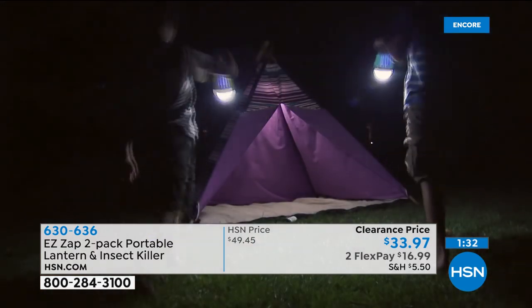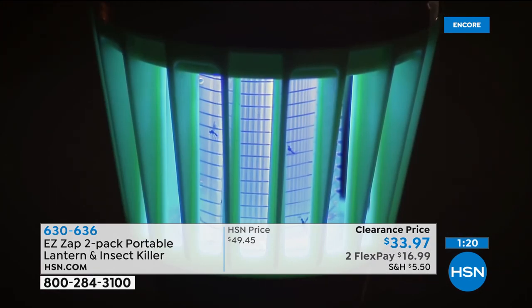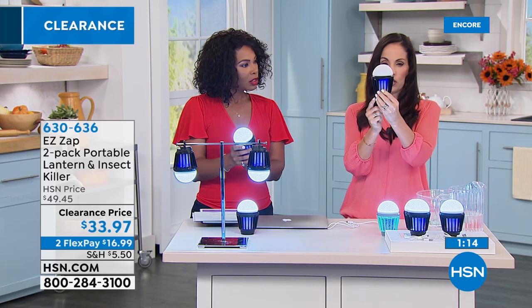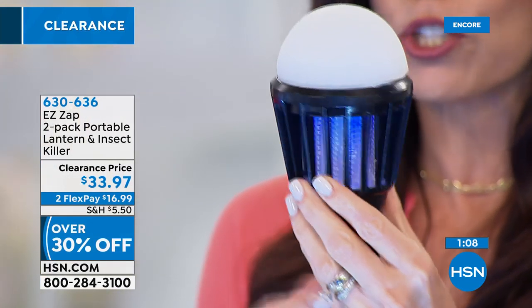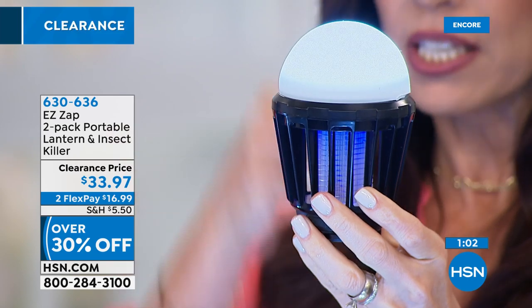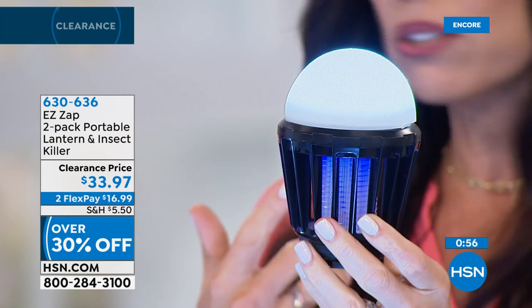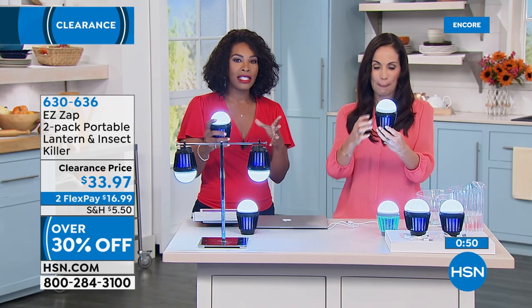Two monthly payments of $16.99. The battery lasts a long time — if you have it on just the bug zapper function alone, thanks to the lithium-ion battery this will last 30 hours. If you add the light as well, you can have it on for 13 hours with both functions. That's a long time. When it's time to charge, you just get the cable, pop it in, and charge it. It's that simple.